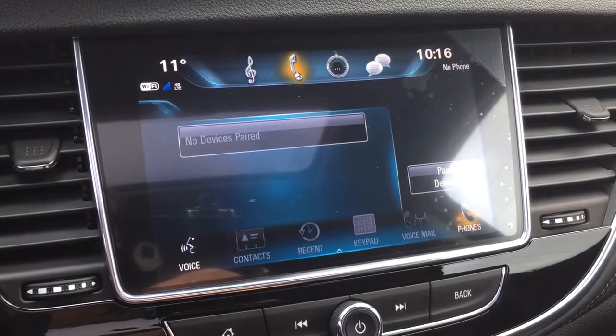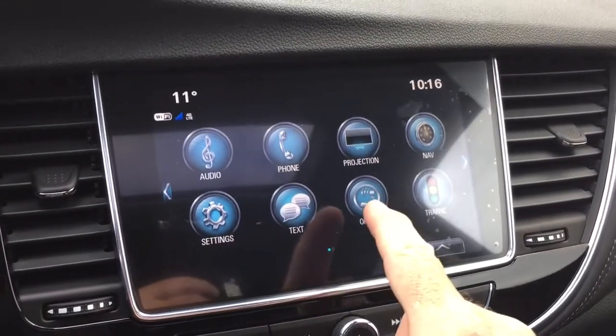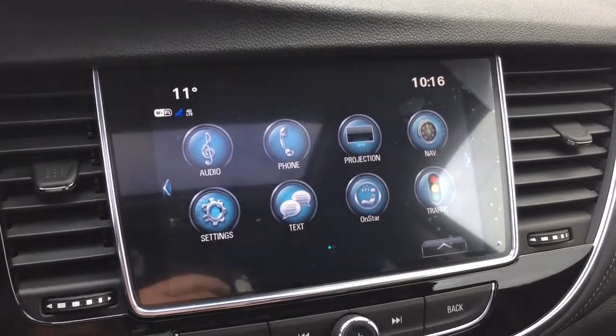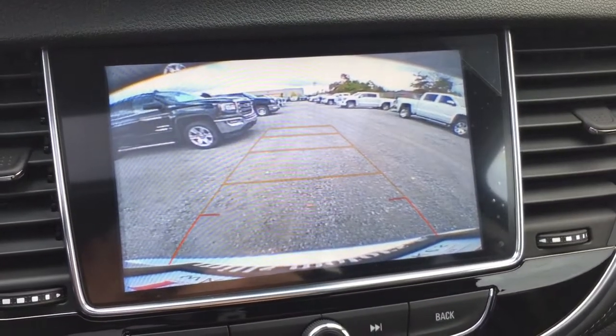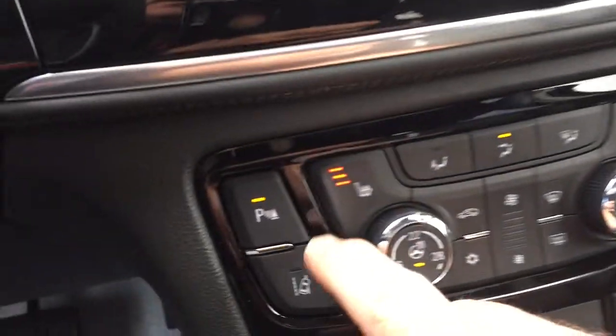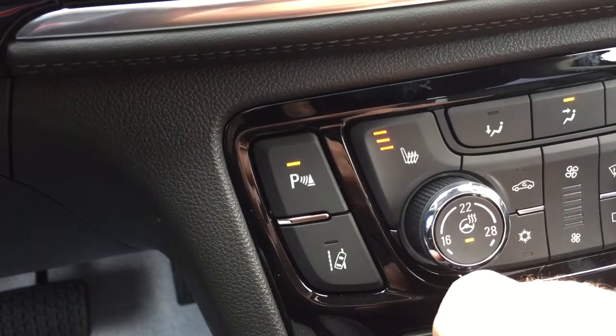Right there you can pair devices for hands-free use, stored media, SMS text messaging, and the full range of OnStar services including the Wi-Fi hotspot. And of course a full color rear backup camera with trajectory, plus parking sensors both front and rear to give you an alert if there's something around you.